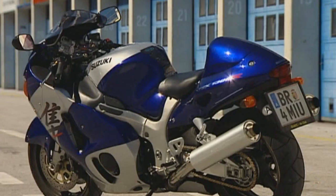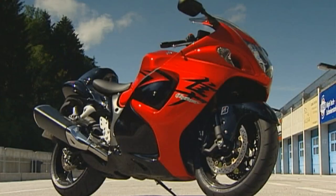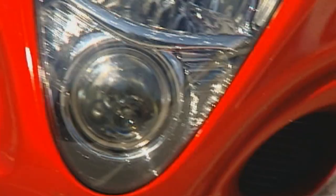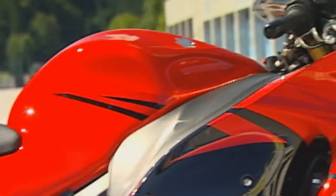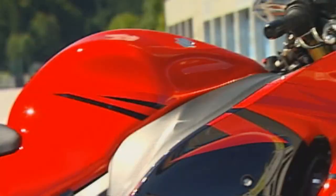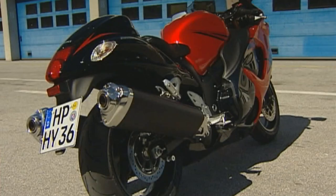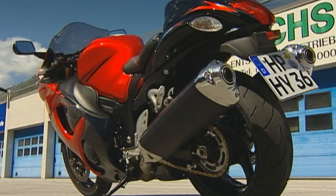The old and new Hayabusas side by side. The model made its debut seven years ago, and so it was time for a new version. It stays true to the original line, unmistakably a Falcon, with the aerodynamically sloping rear. But the power output has been raised from 175 to 197 horsepower.